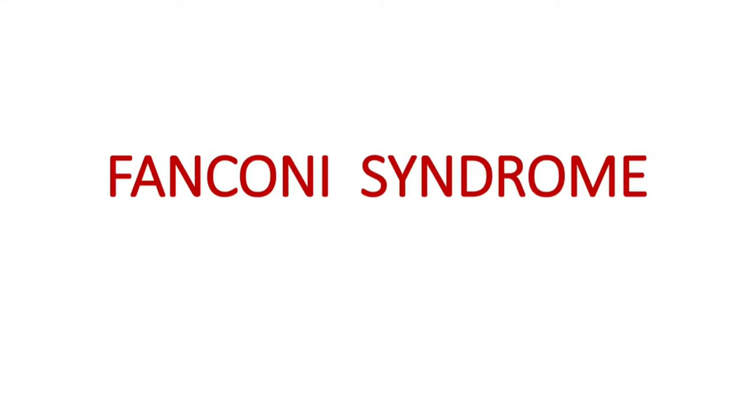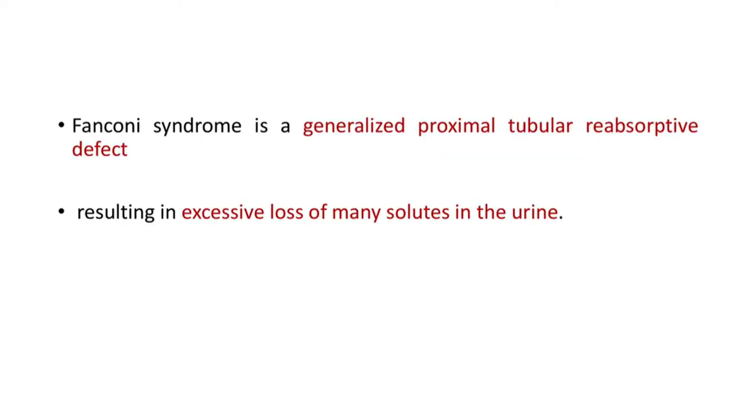Hi friends, welcome back to Curious. I am Dr. Mosina. In today's video we will discuss a small but important topic regarding a reabsorption defect in kidneys — it is Fanconi syndrome. So let's see the details of Fanconi syndrome.